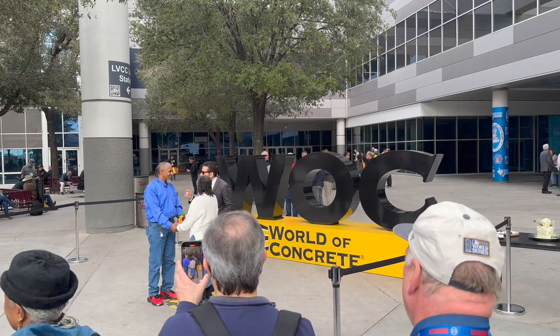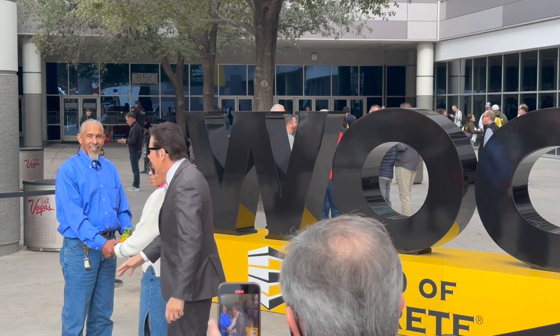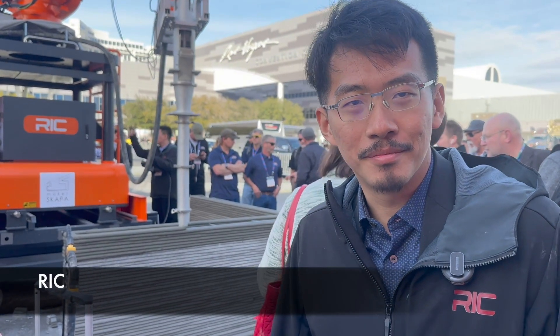Well, it's that time of year again. World of Concrete 24 — and these two are getting married right here. Hey Z, it's good to see you here at World of Concrete. Yeah, we're back. What's going on today?